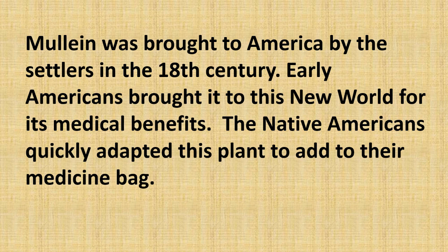Mullein was brought to America by the settlers in the 18th century. Early Americans brought it to this new world for its medicinal benefits, and the Native Americans quickly adapted this plant to add to their medicine bag.